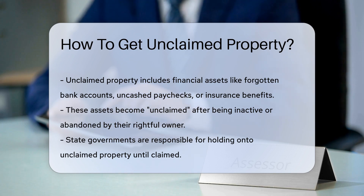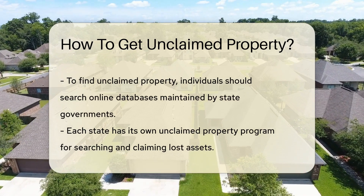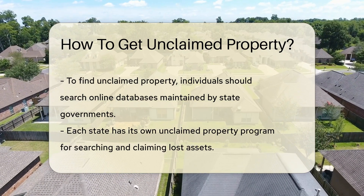State governments hold unclaimed property until the rightful owner claims it. To start the process of claiming unclaimed property, you can search online databases maintained by state governments. Each state has a specific unclaimed property program that allows individuals to search for and claim their lost assets.